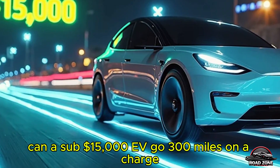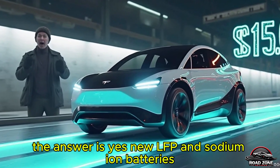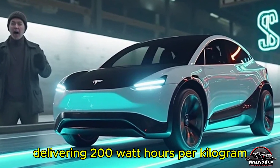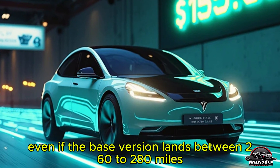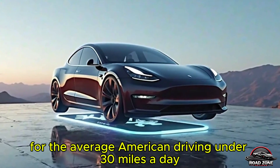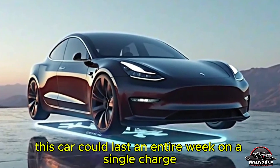Battery tech: how Tesla's achieving 300 miles of range. Can a sub-$15,000 EV go 300 miles on a charge? With Tesla's latest battery breakthroughs, the answer is yes. New LFP and sodium-ion batteries delivering 200 watt-hours per kilogram make this possible at a lower cost than ever. Even if the base version lands between 260 to 280 miles, that's still above the range where most drivers start worrying. For the average American driving under 30 miles a day, this car could last an entire week on a single charge.